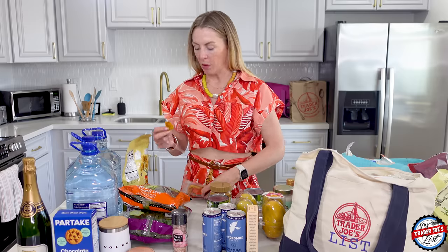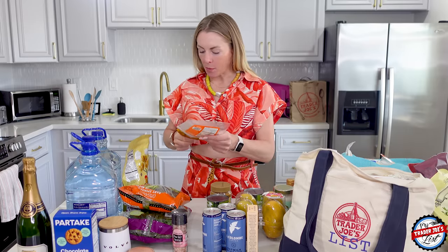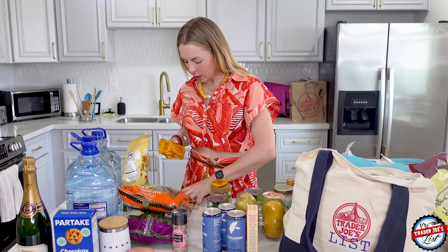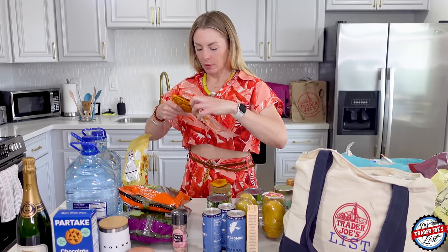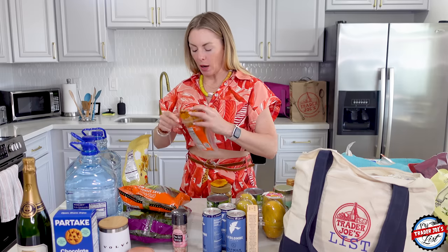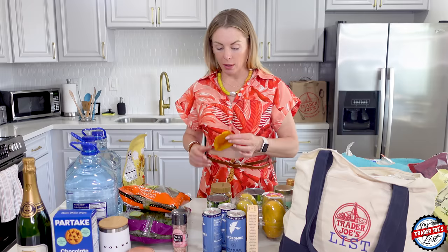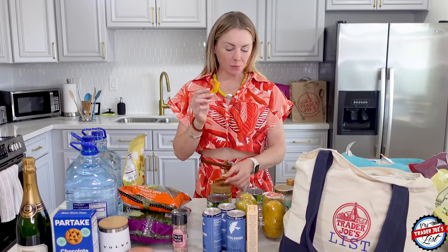I'm going to go to Orange Theory while I'm here and also Pilates. Some pieces of the mango are better than others — this bag is a six. They're a bit too dry. Bummer.